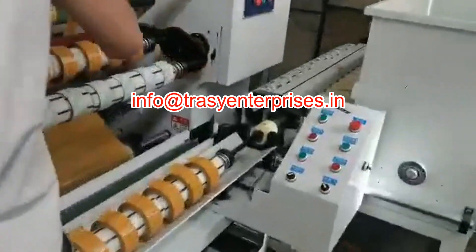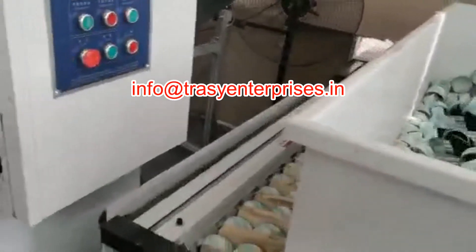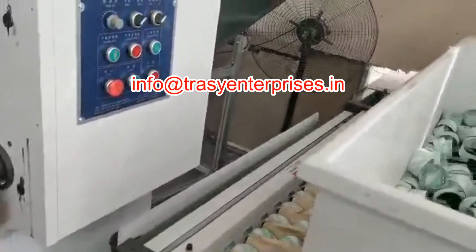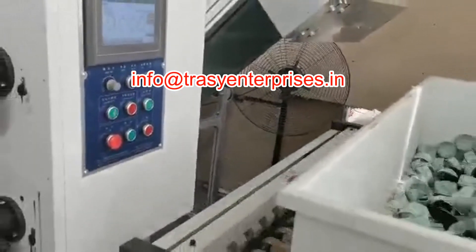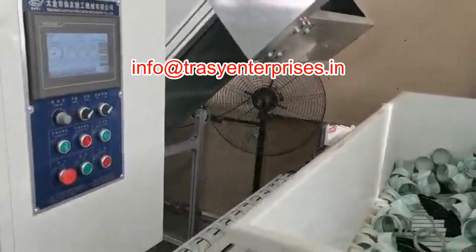A banana bow roll is provided to eliminate wrinkles and to improve the product finishing. The unwind section has a soundproof safety cover which reduces the noise of unwinding tape roll for ease of working of the operator.